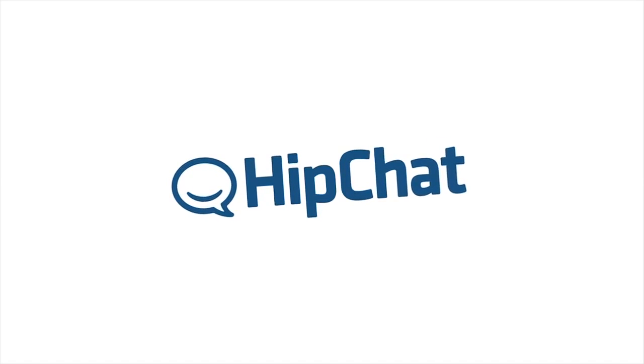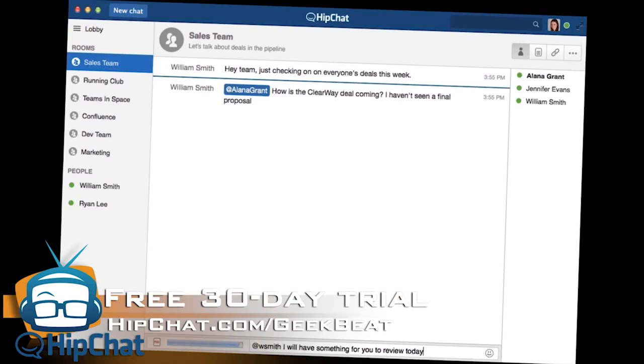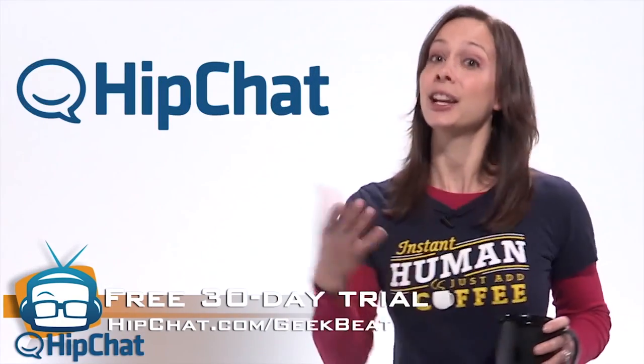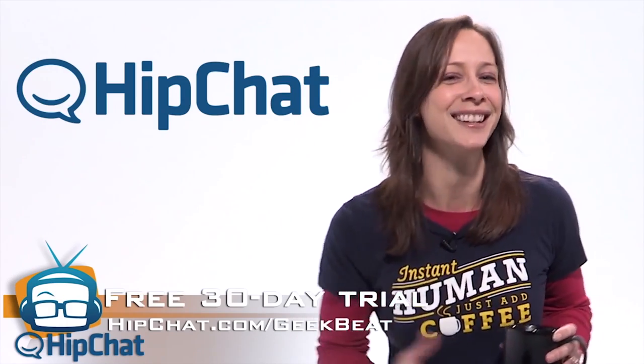This episode of Geepie is brought to you by HipChat. Audio and video chatting, screen sharing, and file sharing all in one application. When you're building something awesome with an awesome team, you want to communicate better and more effectively — get rid of all those emails and focus more on the work. You can do that with HipChat. Get a free 30-day trial at hipchat.com/geekbeat. If you're in the first 100 people to sign up, they'll extend it to 90 days free.